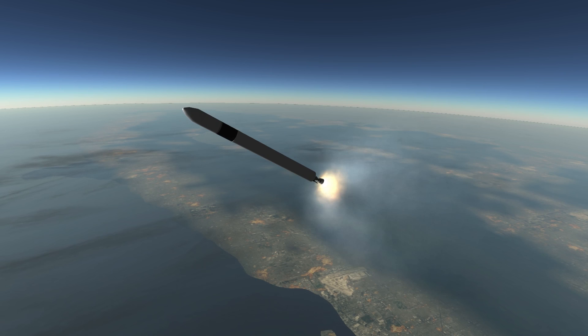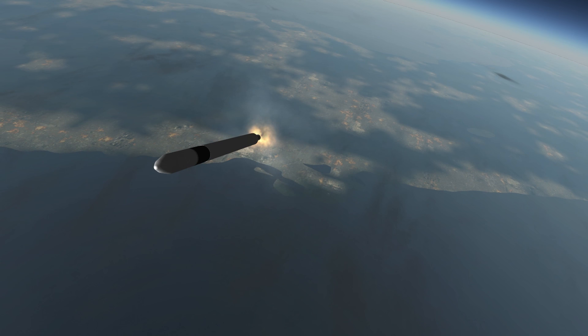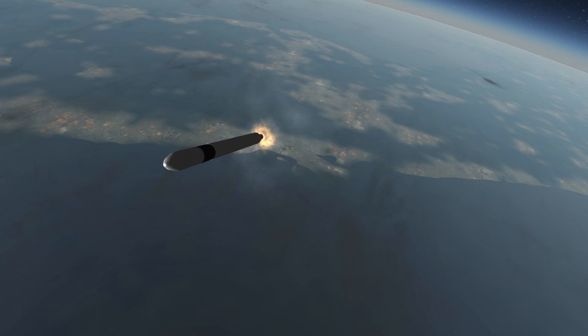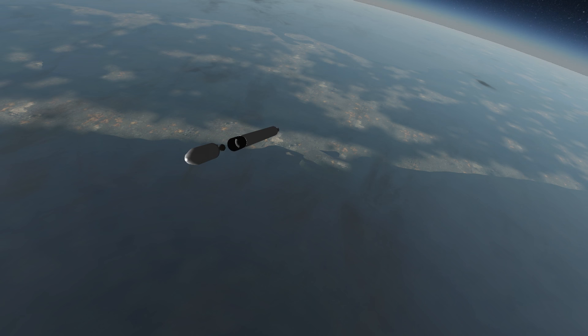With the first Merlin 1C launch — the third launch overall — the first stage had residual thrust on decoupling and collided with the second stage. As the story goes, SpaceX had one more launch attempt left in it before it would be forced to shut down, and that fourth launch turned out to be a success. With the subsequent launch also a success, the Falcon 1 was retired in favor of the much larger Falcon 9.